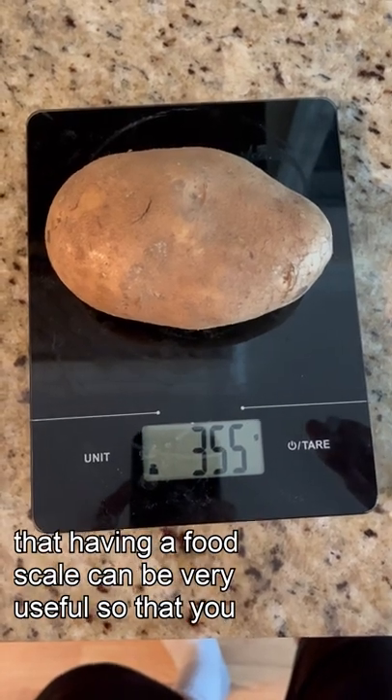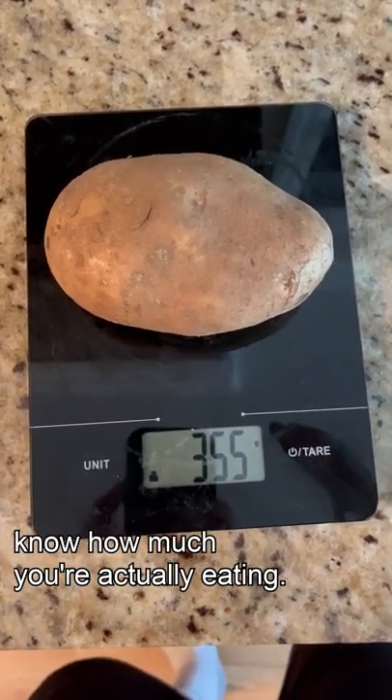This is just one reason that having a food scale can be very useful, so that you know how much you're actually eating.